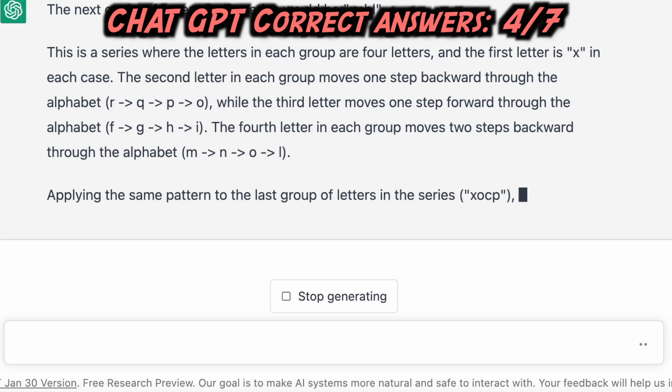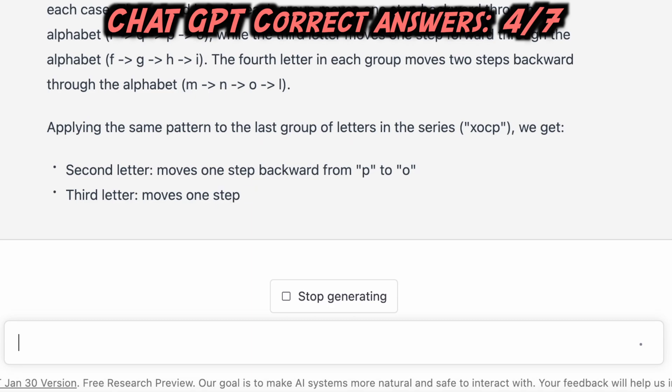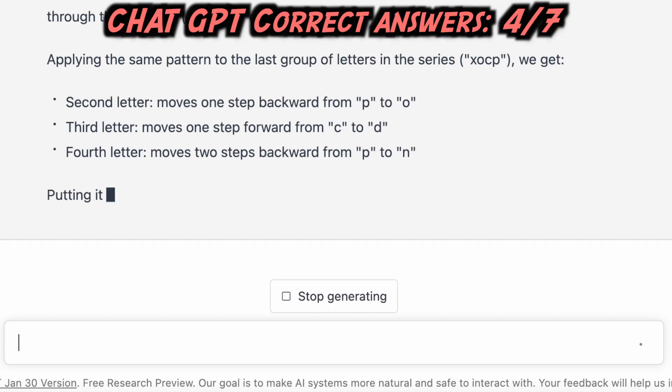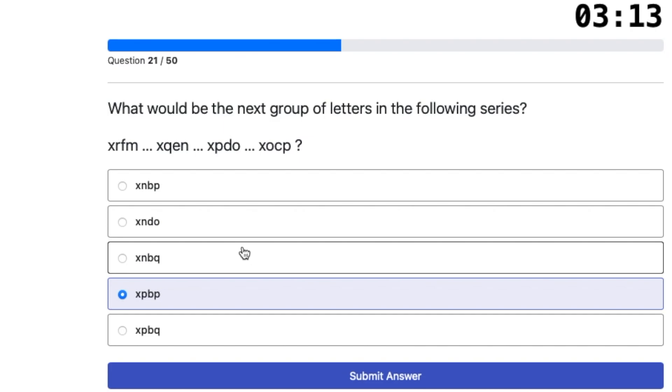Applying the same pattern to the last group XOCP: the second letter moves one step backward from O to N, the third letter moves one step forward from C to D, and the fourth letter moves two steps backward from P to N. Putting it all together gives XNBL. ChatGPT's answer is wrong.